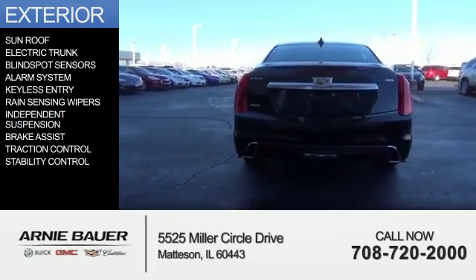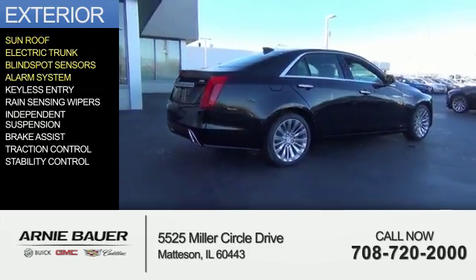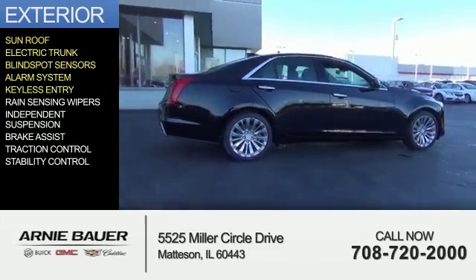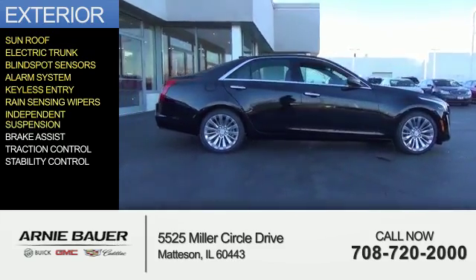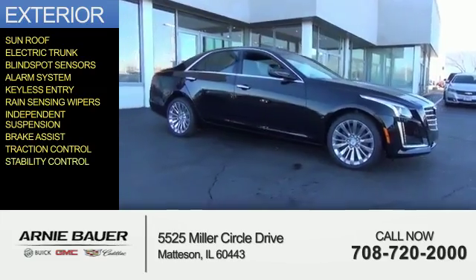The features include a sunroof, electric trunk, blind spot sensors, an alarm system, keyless entry, rain-sensing wipers, independent suspension, brake assist, traction control, and stability control.